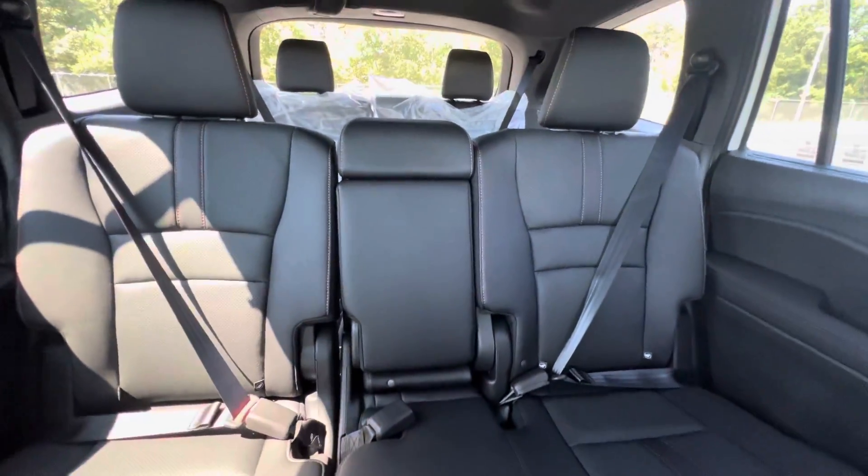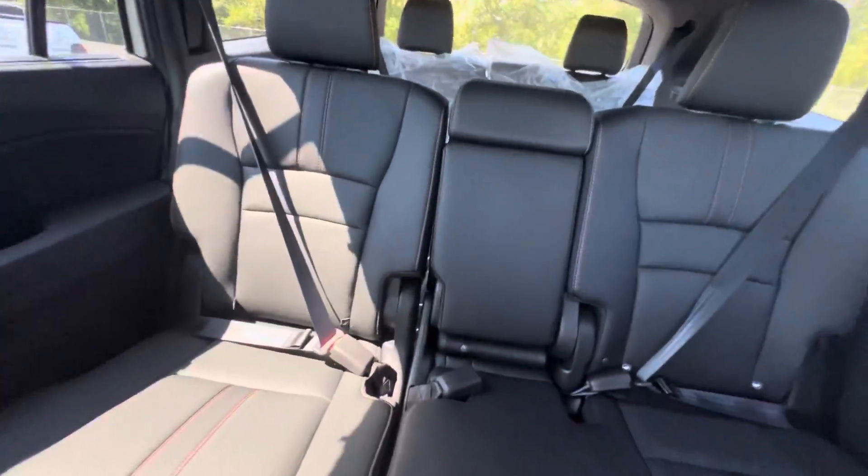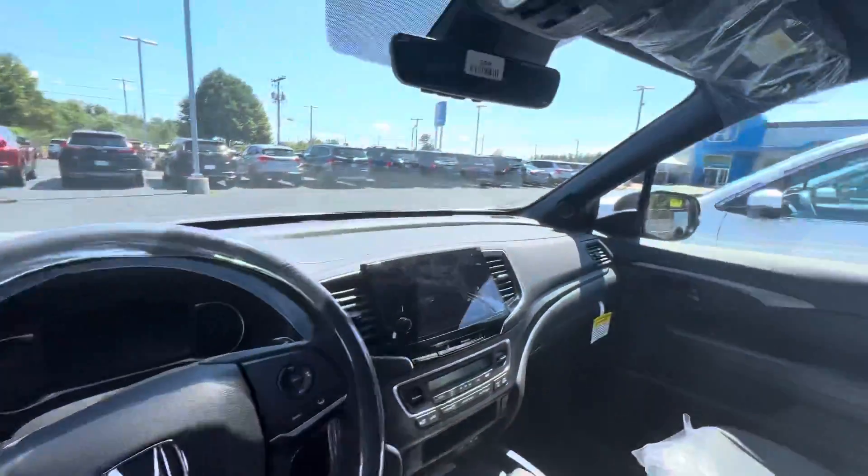And plenty of space, just as a Pilot should be, and an immense amount of cup holders with third row. Very nice. You do get the Trail Sport mats as well — they look awesome, they're orange with black. Very nice car.